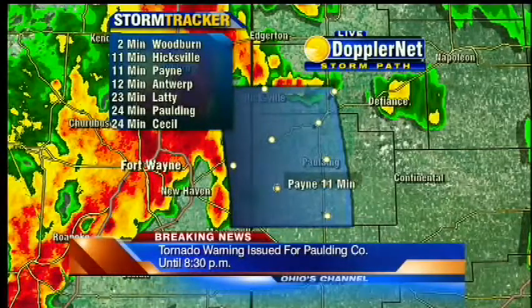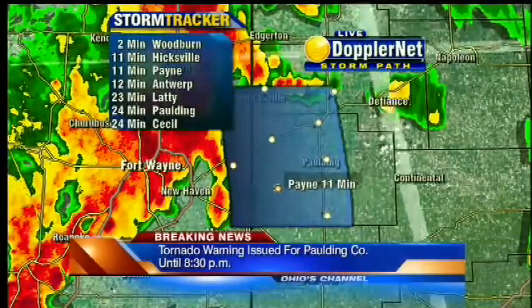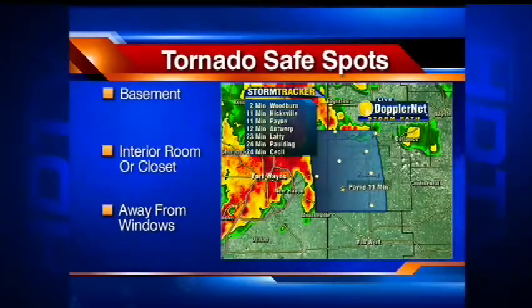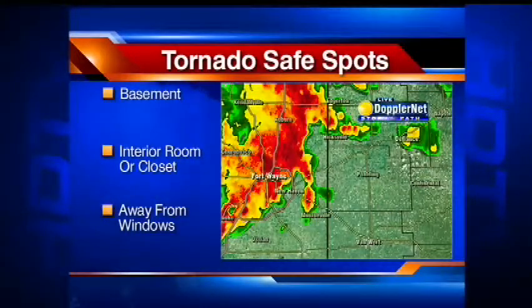Antwerp and Payne are in the path of the storms in the next few minutes. So now is the time to gather your family, go to your tornado shelter, which is the lowest floor of your home, away from windows and doors as we ride this tornado warning out together here.